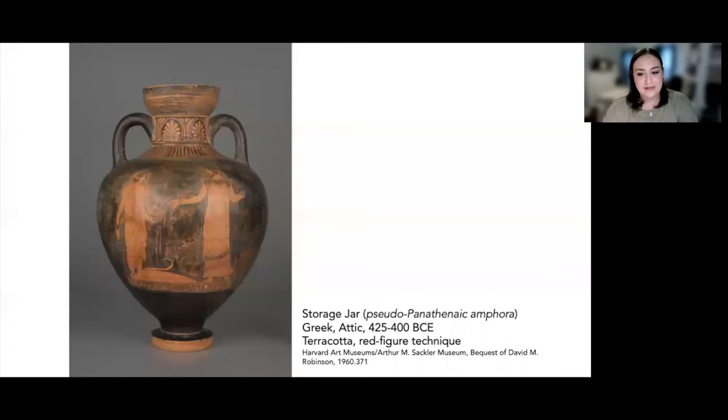This particular amphora is decorated in the red figure technique. The bodies of the figures are a reddish-orange color silhouetted against a black background. The red color comes from the iron-rich clay found in Attica, and the black color is made from a slip — essentially diluted clay — that takes on a black color during the vessel's firing process. Artistic detail is painted on the vessel with a brush, and based on the style in which these figures are drawn, we can attribute the artist to a group of craftsmen working in Athens around 420 BCE.